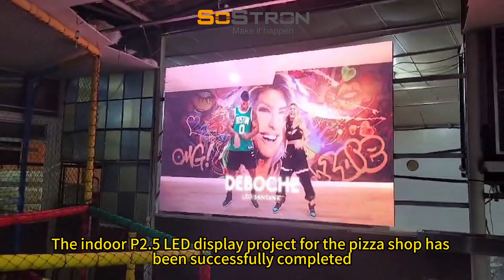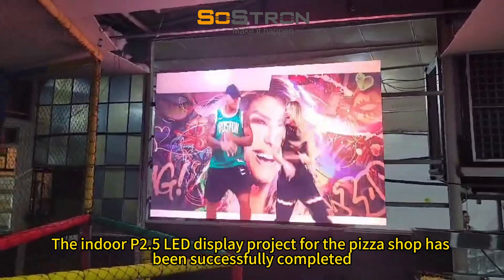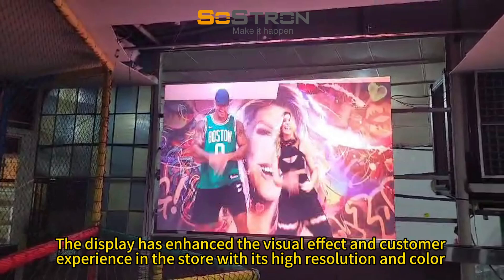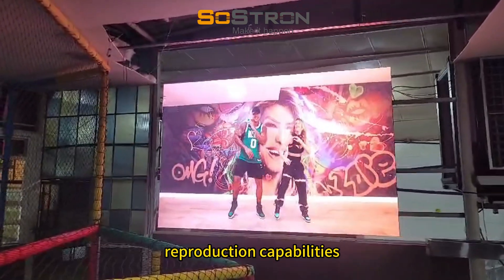The indoor P2.5 LED display project for the pizza shop has been successfully completed. The display has enhanced the visual effect and customer experience in the store with its high resolution and color reproduction capabilities.